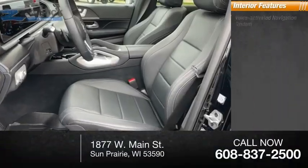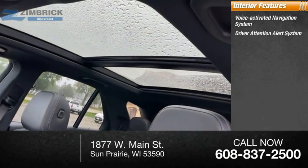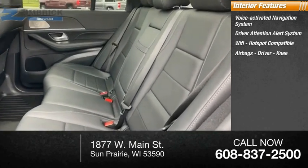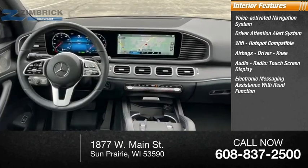Inside you'll find a voice-activated navigation system, driver attention alert system, Wi-Fi hotspot compatible, airbags — driver and knee — audio radio, touchscreen display, and electronic messaging assistance with read function.